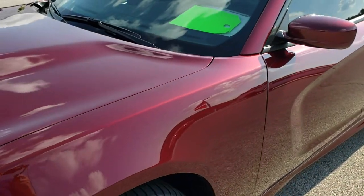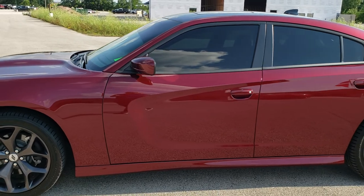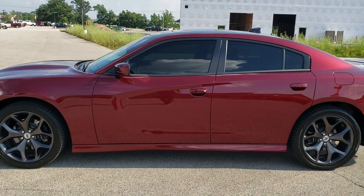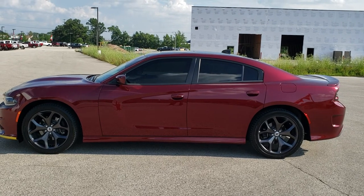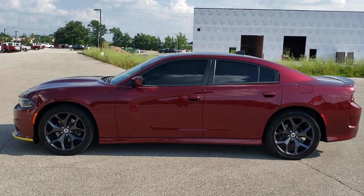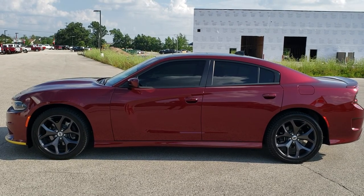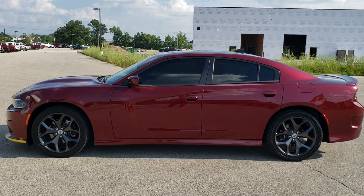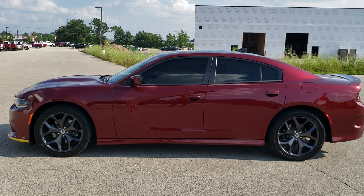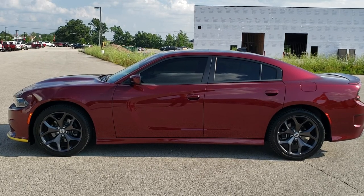I would highly recommend it from a quality and condition standpoint. To see more pictures of this Charger or one of our other 450 new and used cars, trucks, SUVs, minivans, Wranglers — we got it. Go to our website at summitauto.com. Full pictures and descriptions of every single vehicle from two locations, all at summitauto.com. For more HD videos, go to youtube.com/summitauto. Remember to like, subscribe, and share.